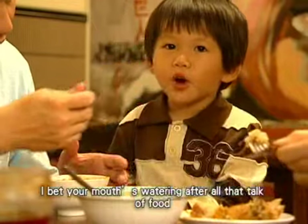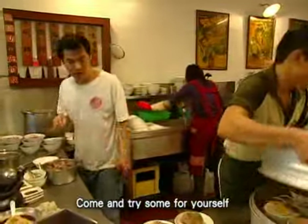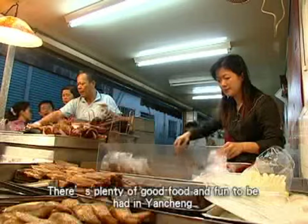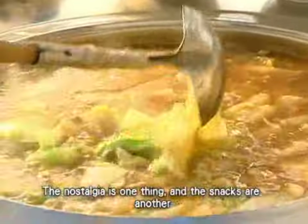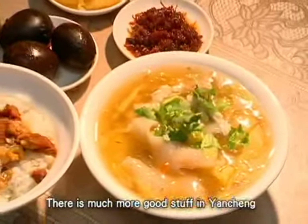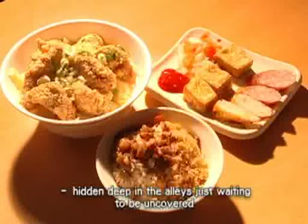I bet your mouth's watering after all that talk of food — come and try some for yourself. There's plenty of good food and fun to be had in Yenzhen. The nostalgia is one thing and the snacks are another. There's much more good stuff in Yenzhen, hidden deep in the alleys just waiting to be uncovered.